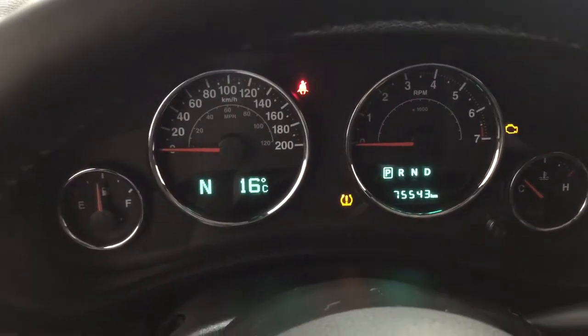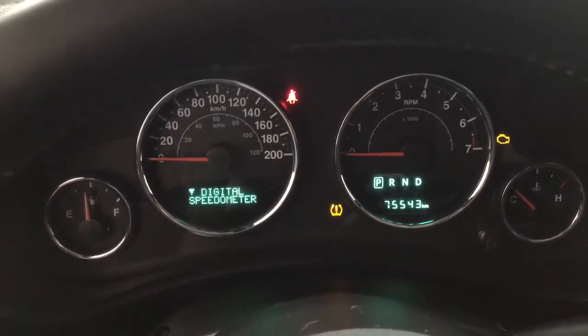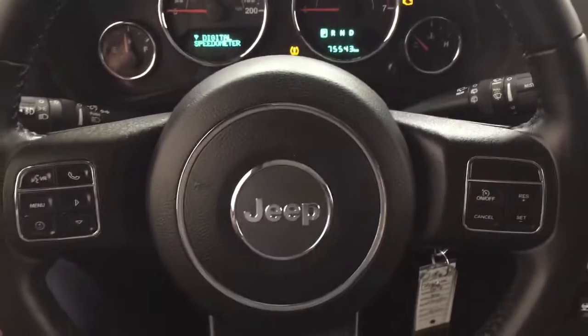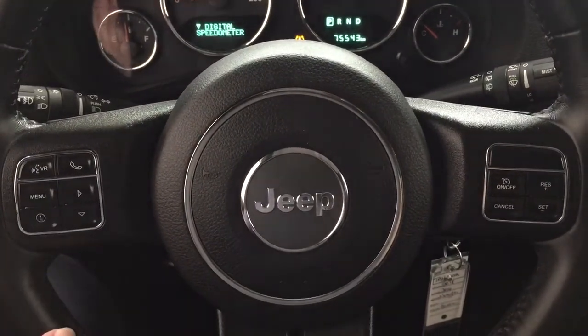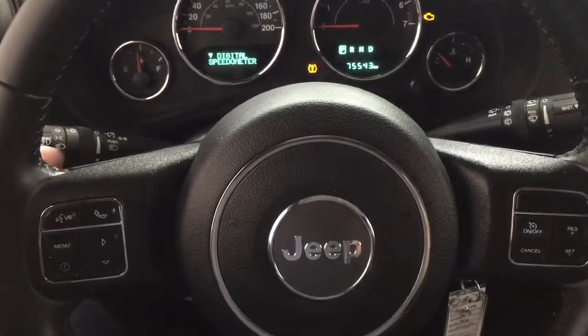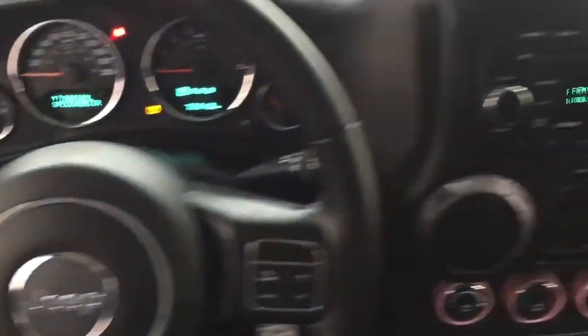You can also find your compass, exterior temperature gauge, and adjust your settings accordingly. Taking a look at the steering wheel, you'll find your voice recognition, Bluetooth connectivity, scroll function for the menu screen, and cruise control. On the back of the steering wheel you'll find the audio and volume control.